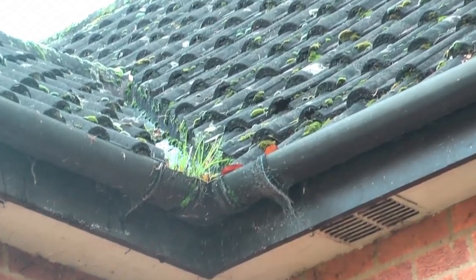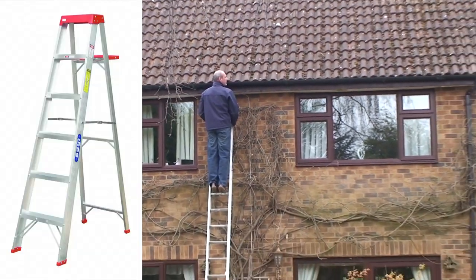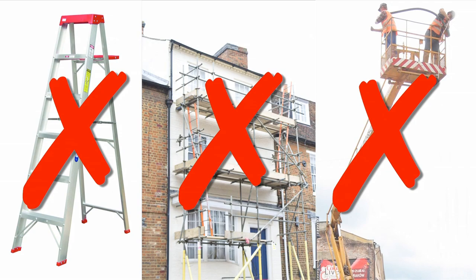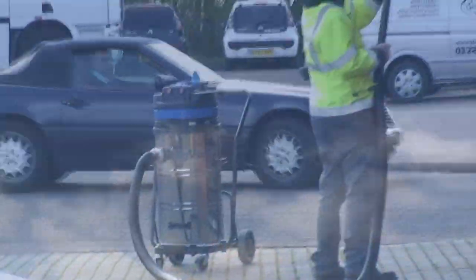The traditional method of removing debris from gutters was a perilous ascent up a ladder to scoop muck from the gutters. Skyvac also outlaws other methods of reaching gutters such as scaffolding and cherry pickers. We are delighted to say that this dangerous activity is now a thing of the past with Skyvac.